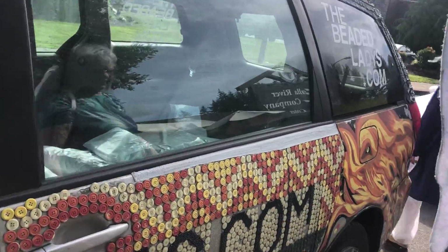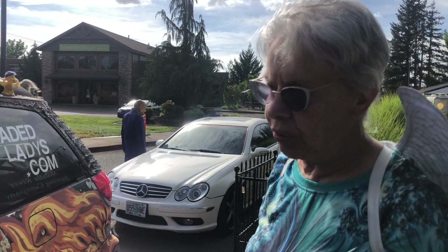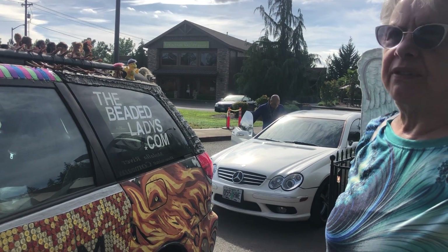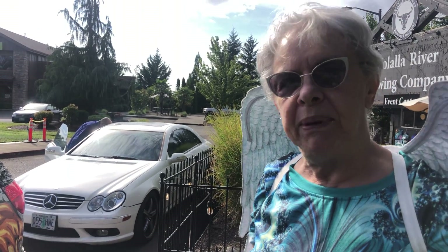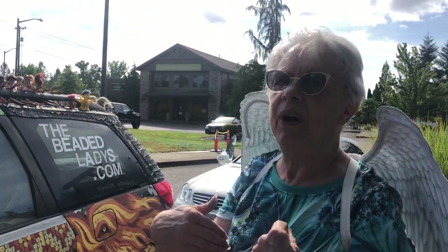And all these buttons and everything, where did you buy them? When I was living in San Francisco, I went to a garage sale that was a fundraiser for the Special Olympics. A store that sold buttons went out of business and they donated all the buttons to this garage sale. So I bought the buttons.